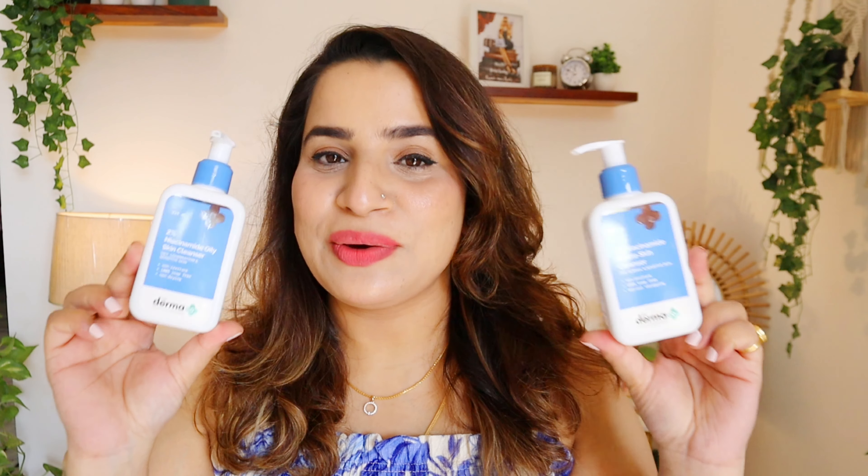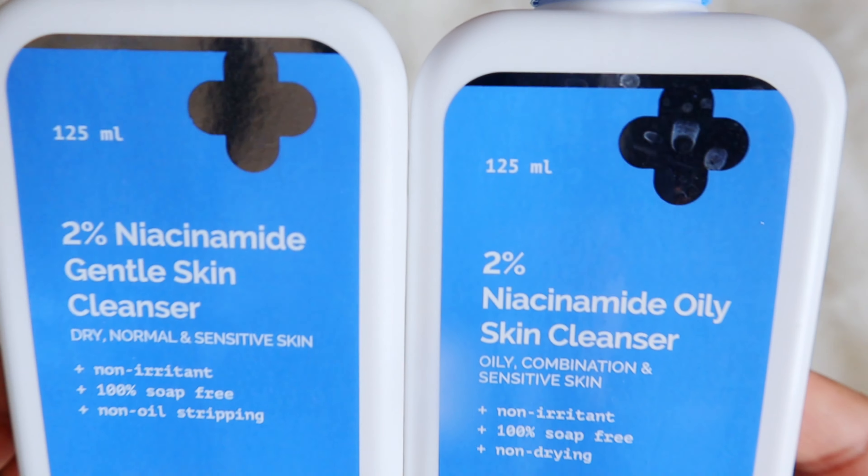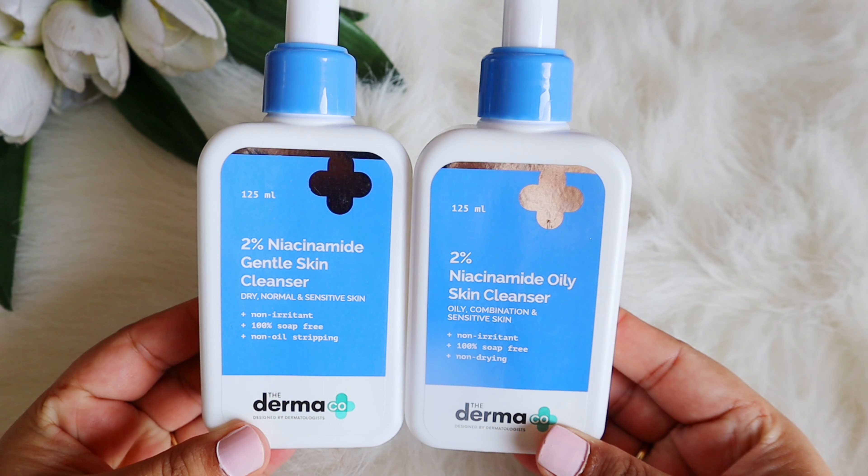Hello beautiful, welcome or welcome back! I hope you're doing really well. If you're a person like me whose skin is sensitive — be it dry sensitive, oily sensitive, or combination sensitive — I'm sure there are a lot of people in India whose skin is very sensitive. The good news is that Dermaco has come up with their newly launched cleansers specially formulated for sensitive skin. These are 100% soap-free and non-stripping formulas.